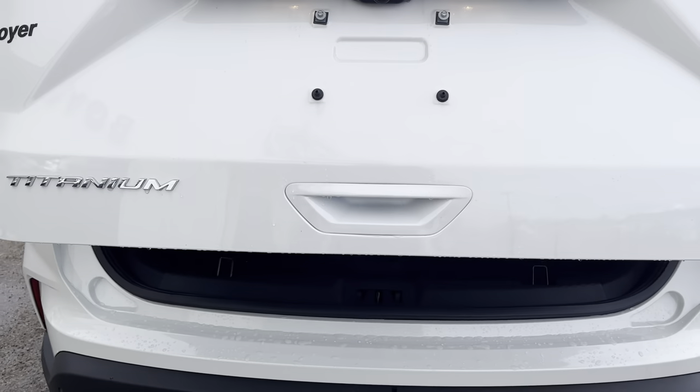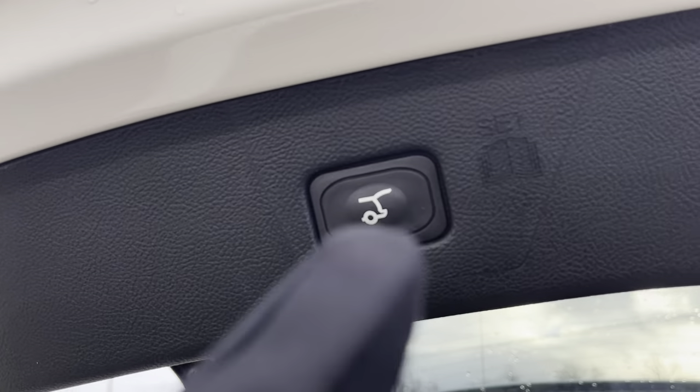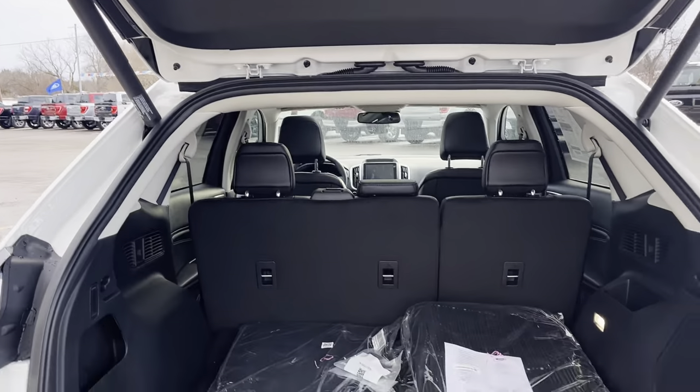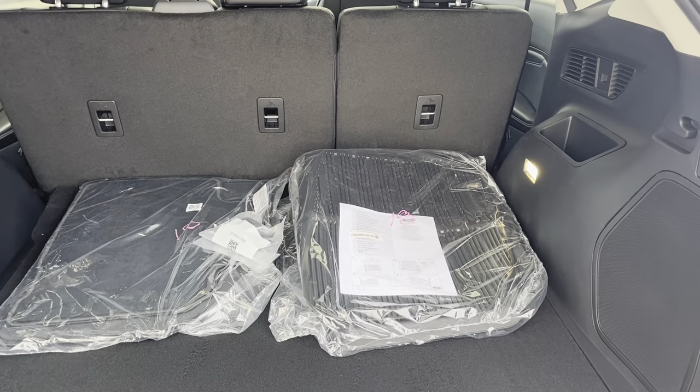Just opening up the tailgate here — of course this one is the automatic open and close, you can do it from the key fob, and you can also hit this button here to close it as well. You get plenty of space in the back of this Edge, and you also have the cold weather package on here.